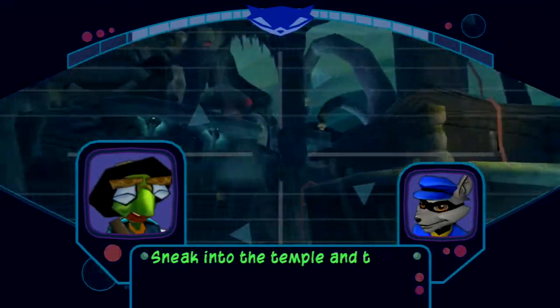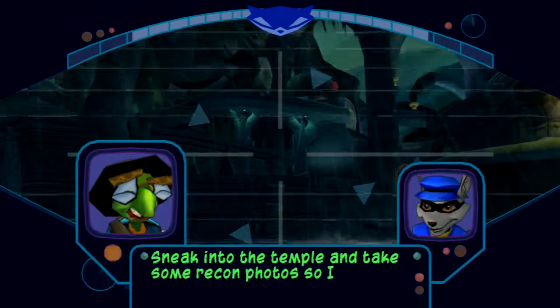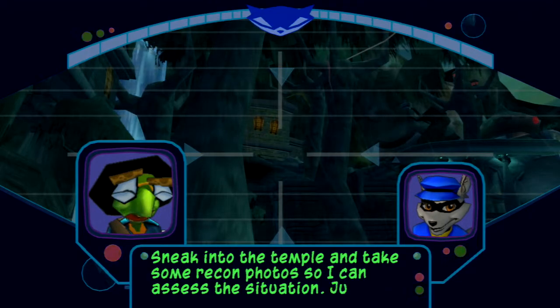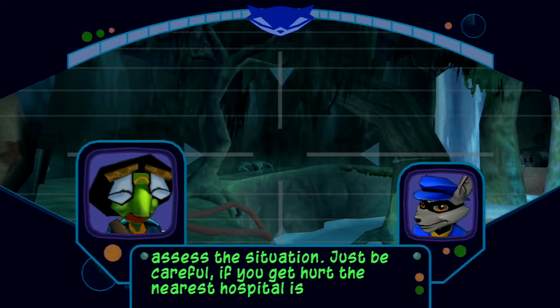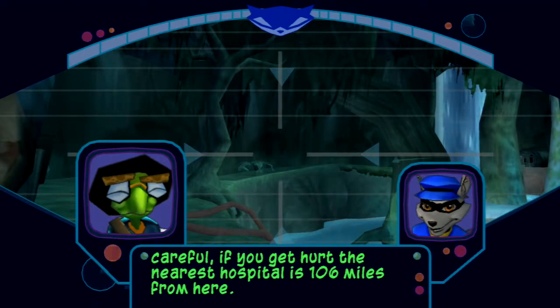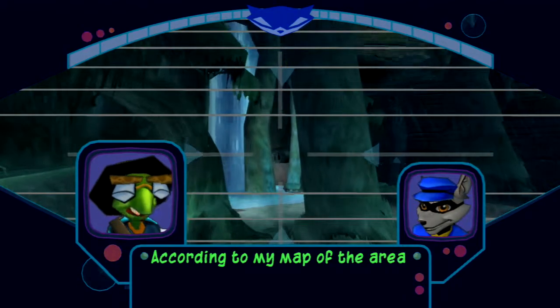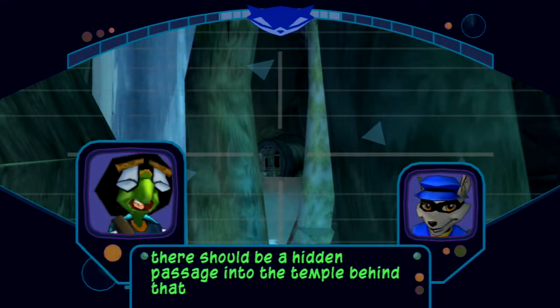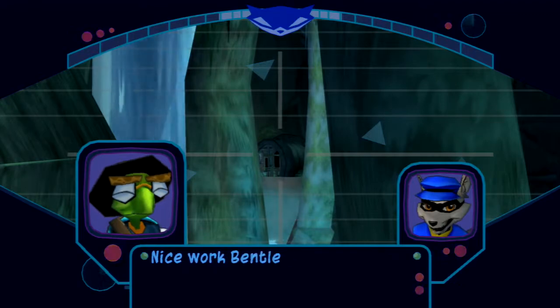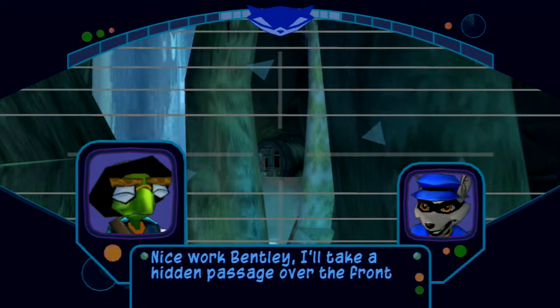Sneak into the temple and take some recon photos so I can assess the situation. Just be careful — if you get hurt, the nearest hospital is 106 miles from here. According to my map of the area, there should be a hidden passage into the temple behind that waterfall. Nice work, Bentley. I'll take a hidden passage over the front door any day.